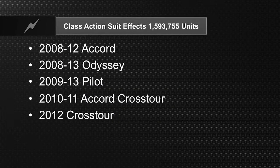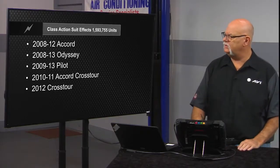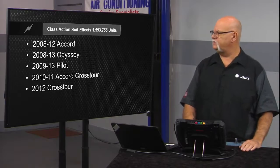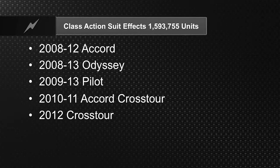The piston and ring problem was so significant on the 2008–2012 Accord, 2008–2013 Odyssey, 2009–2013 Pilot, 2010–2011 Crosstour, and 2012 Crosstour that there was a class action suit affecting 1,593,755 units. So it was basically a campaign — not a recall, but a campaign — for high oil consumption to replace the pistons and rings on these engines. Oil migrating into the combustion chamber is definitely a big problem for these particular Honda models.